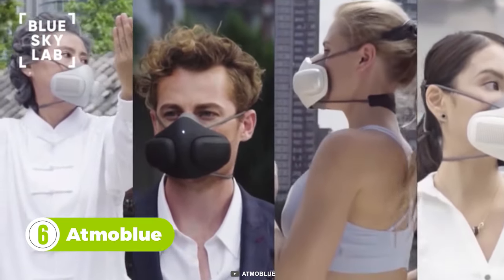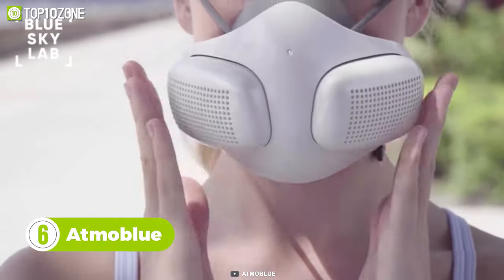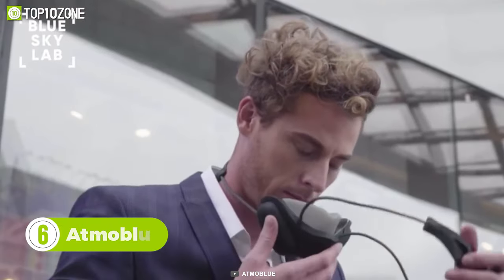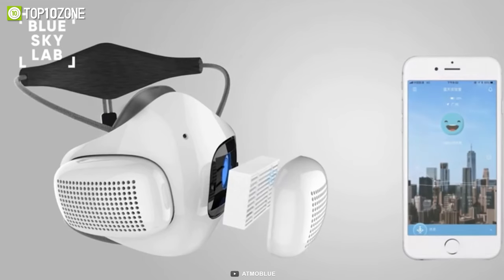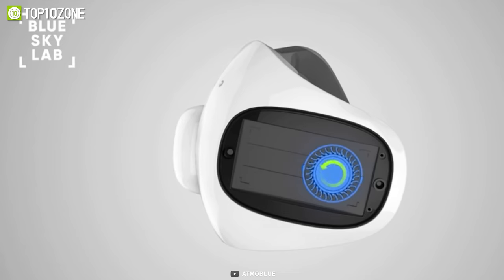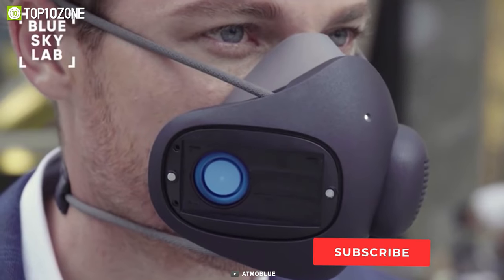If you want to breathe fresh and clean air, here's the Atmo Blue mask, which has an amazing filtration system that will help you breathe garden-like fresh air inside your mask. It offers a HEPA filter that can block out small particles like allergens and harmful pathogens. This mask even has an air fan that ensures you can inhale and exhale effortlessly.